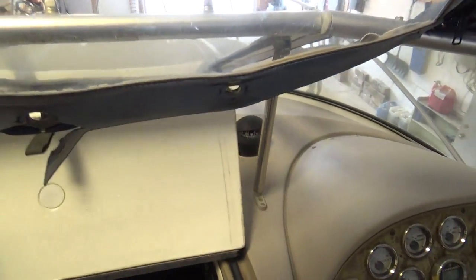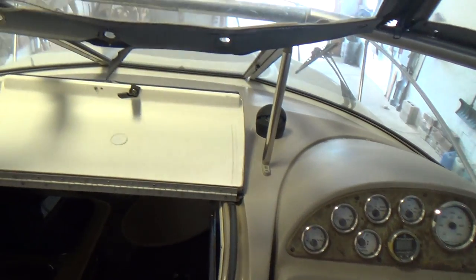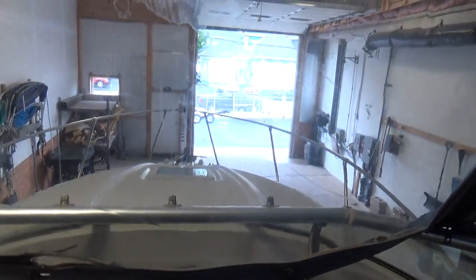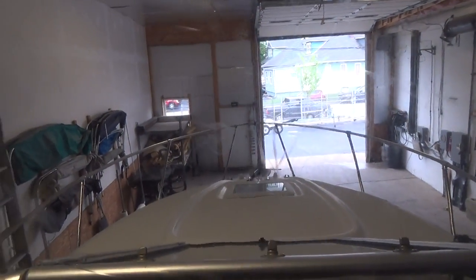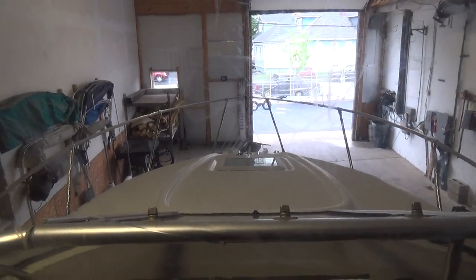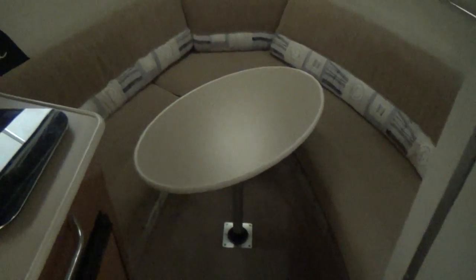The center windshield does open up to allow you to get to the bow of the boat, and there's an anchor and anchor rode up there on the bow of the boat, so you can just drop the anchor.